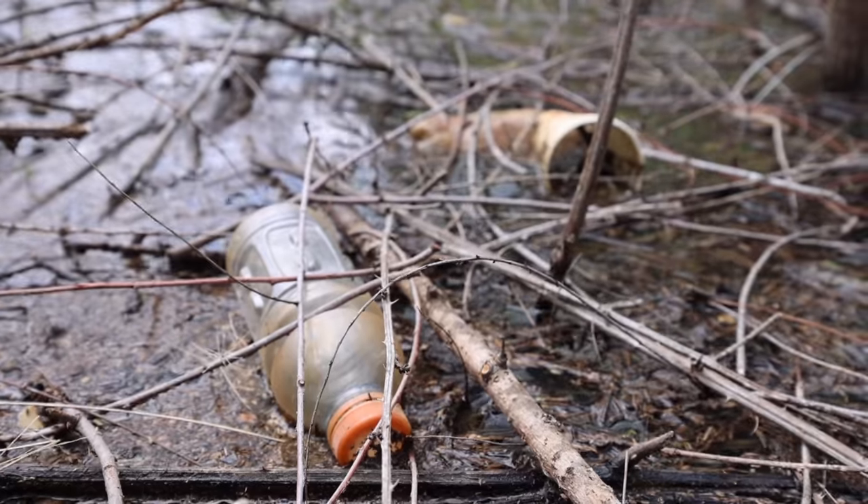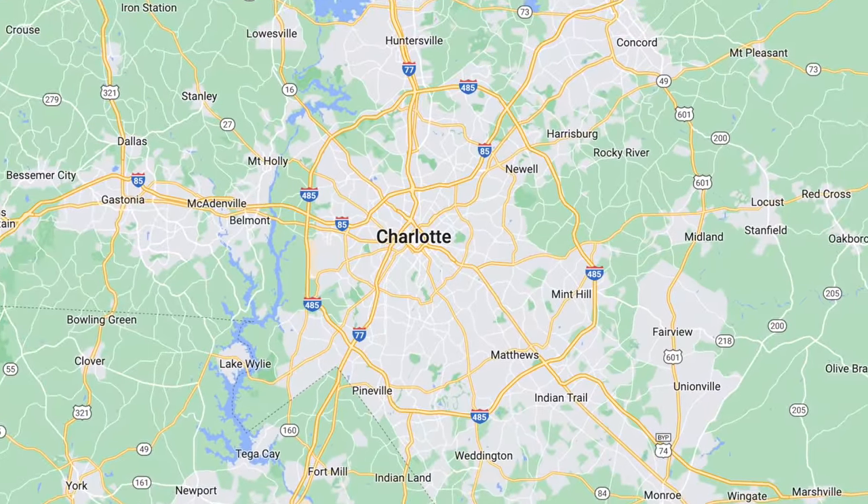Today I'm really gonna put myself to the test and try to fish the worst public ponds in my city. For those that don't know, I live in Charlotte, North Carolina, and while Charlotte has some awesome public lakes, it has probably some of the worst public ponds that I could possibly imagine.